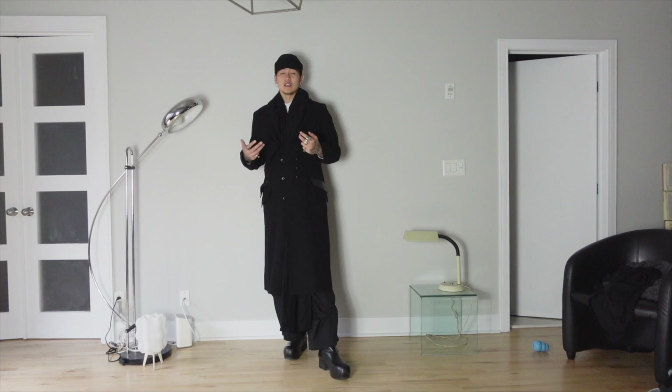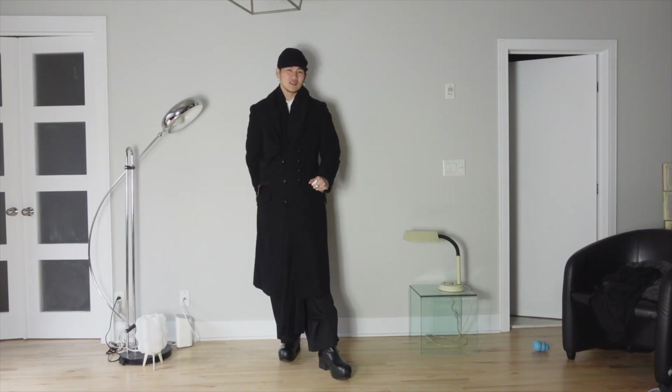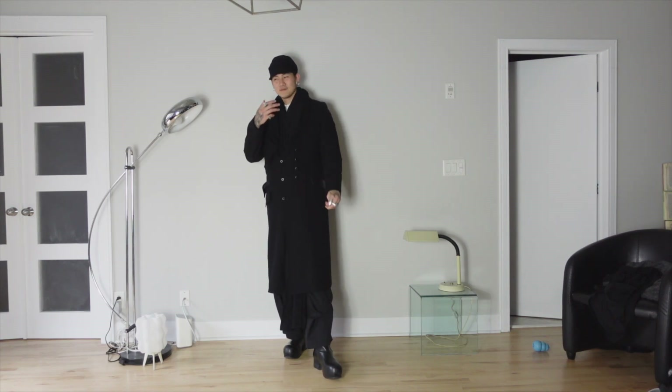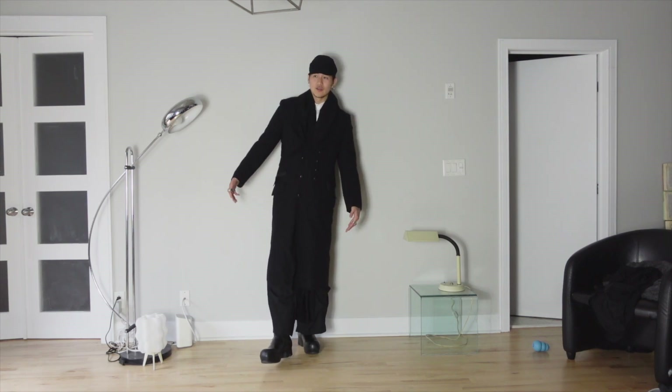The second coat is this Yohji coat from Fall/Winter 2009. I've had this coat for a while. When I first got it I was super excited, but then I didn't get much wear out of it. Lately, especially last fall and this fall, I've started getting more wear out of it. It's funny how some pieces you're super excited to get and then don't end up wearing, but as your style evolves or new pieces get introduced into your wardrobe, you start picking them back up.